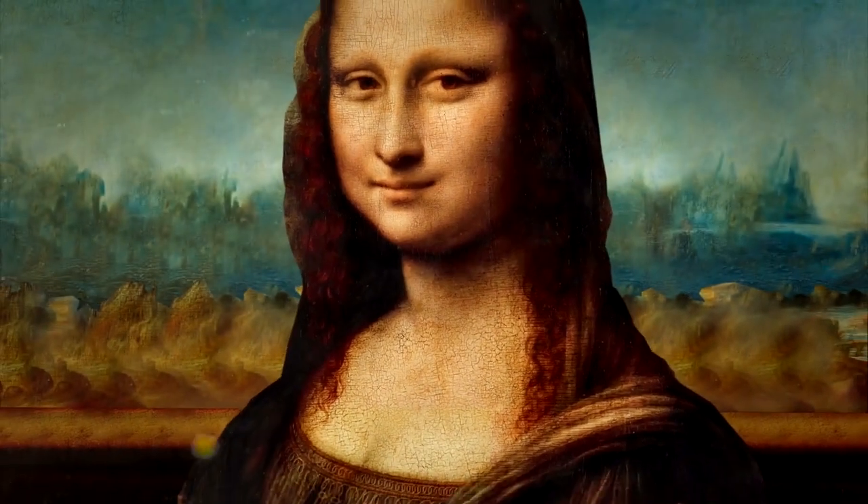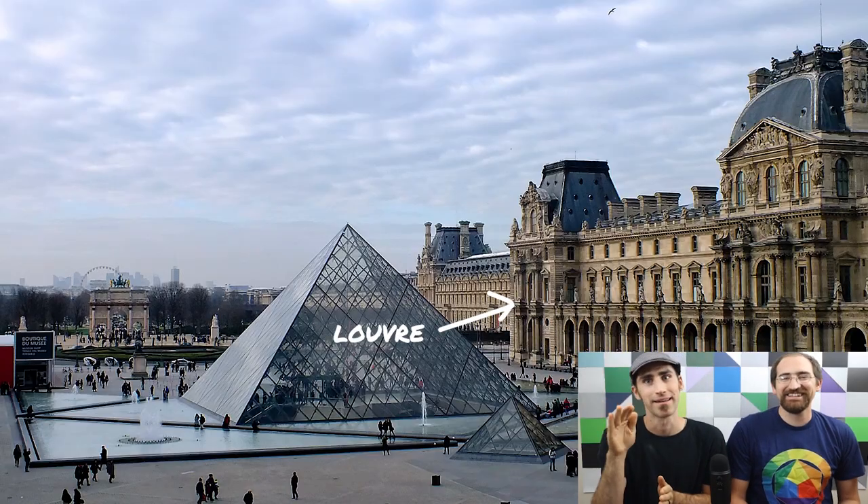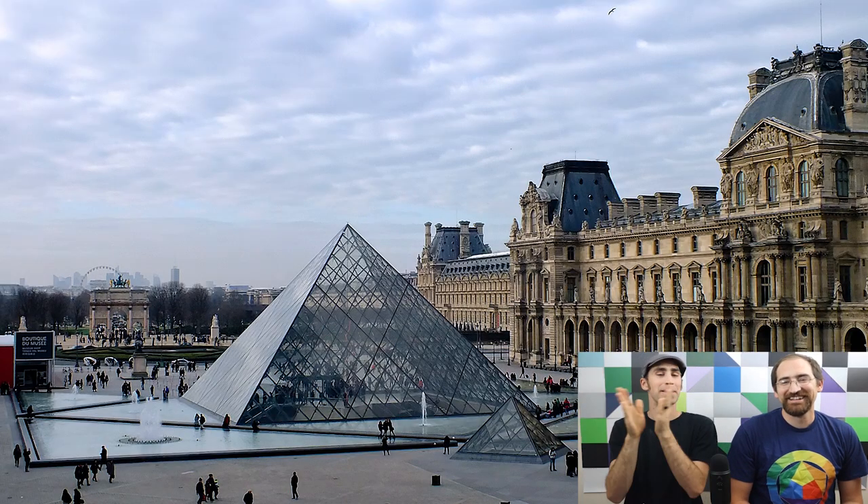Our first one is the Mona Lisa, which is basically a priceless painting — one of the most famous paintings of all time. How it happened was three Italian guys hid in the art closet of the Louvre Museum. They came out, stole the artwork, put it under their coats, and got away.